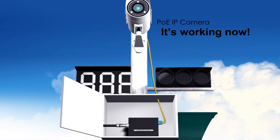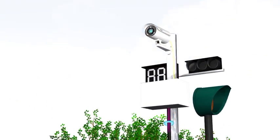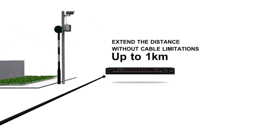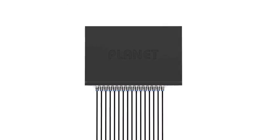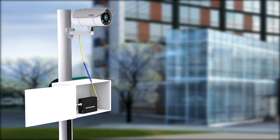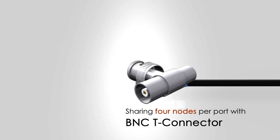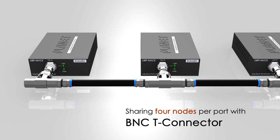For example, the CCTV camera installed at any intersection can successfully become an IP surveillance system and can be powered and managed by the PLANET long-reach PoE switch from up to one kilometer away. There can be a maximum of 64 PDs centrally managed by a 16-port LRP switch at one time, by applying the BNCT connector that facilitates four nodes sharing per port of the switch. It certainly fulfills the demand for the surveillance network expansion required in a short period of time.